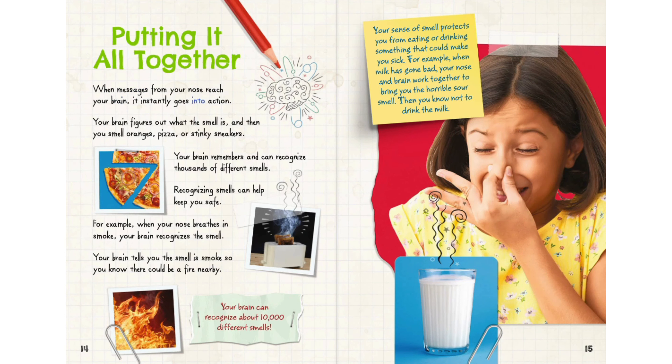Your brain instantly goes into action. It figures out what the smell is, and then you smell oranges, pizza, or stinky sneakers. Your brain remembers and can recognize thousands of different smells. Recognizing smells can help keep you safe. For example, when your nose breathes in smoke, your brain recognizes the smell and tells you there could be a fire nearby.